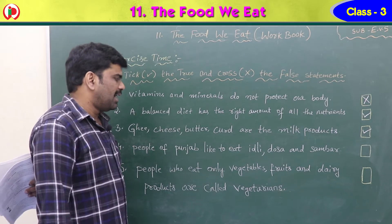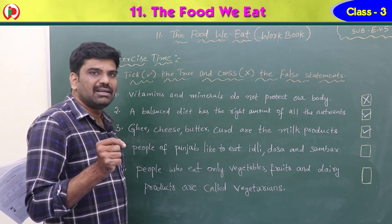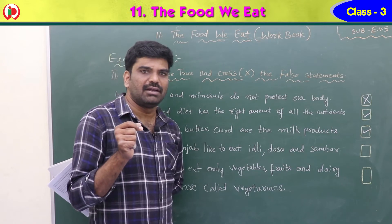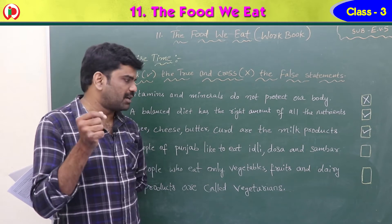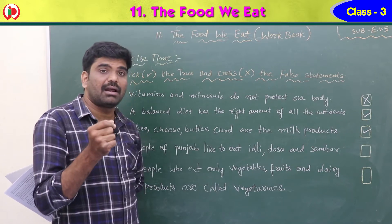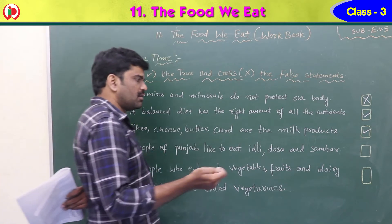Fourth statement: people of Punjab like to eat idli, dosa and sambar. No, that is not right. Idli, dosa and sambar are the food of the south. Punjab is not in the south, so this statement is false.